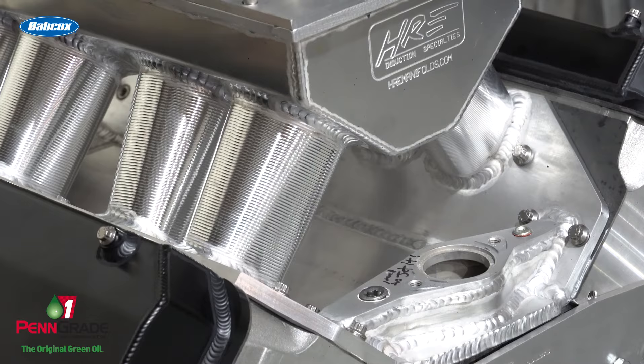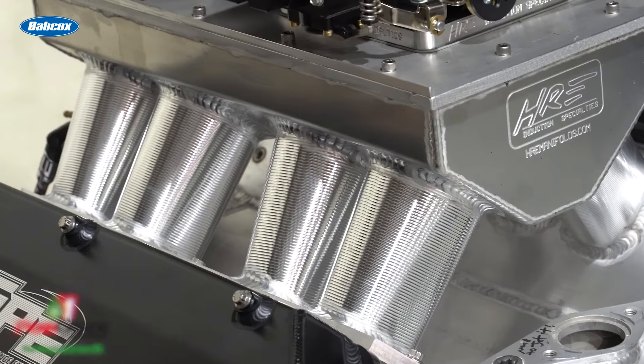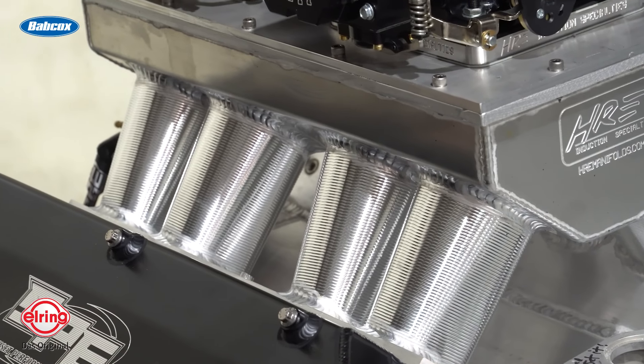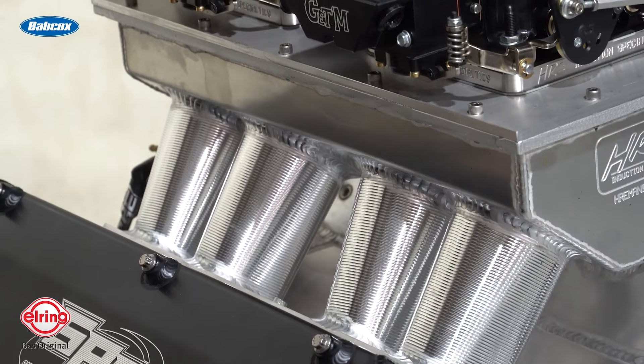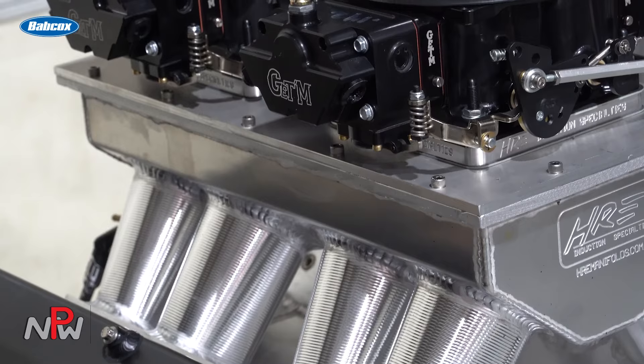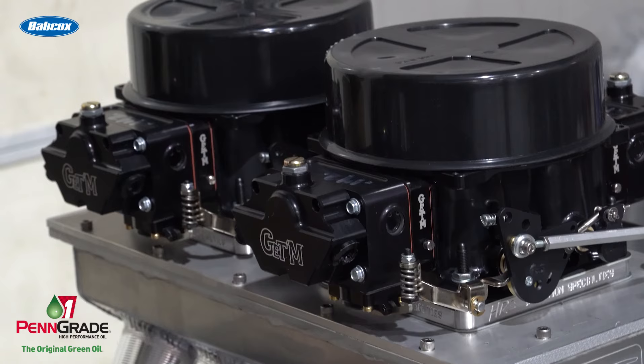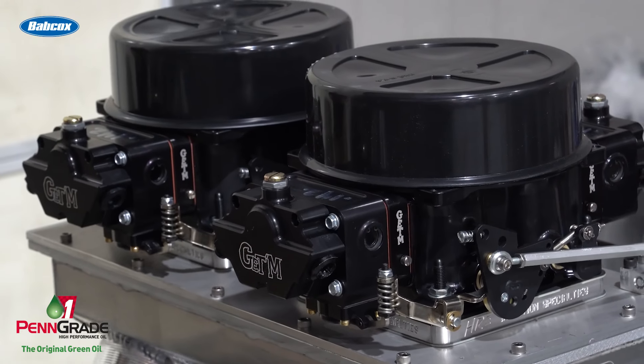Obviously this one's Brodix block and Brodix head — we buy just the raw castings and CNC everything here in house. We design all of our own port stuff. HRE manifold — I worked with Dave Hughes in the very beginning to get the runner lengths and tapers the way we wanted, and I used to do all the Pro Stock manifolds with him back in the day too. Kali's Magnum crank, Carrillo rod, CP Carrillo piston, Total Seal ring.